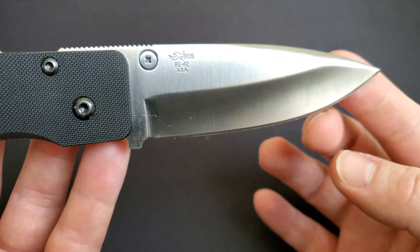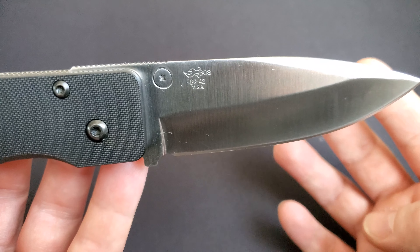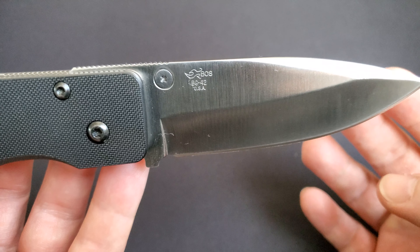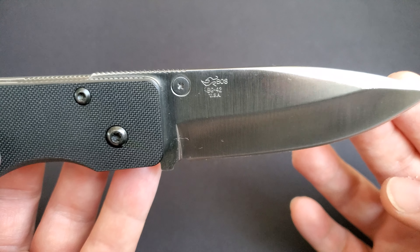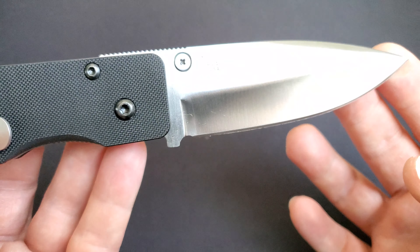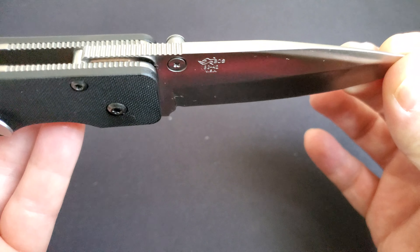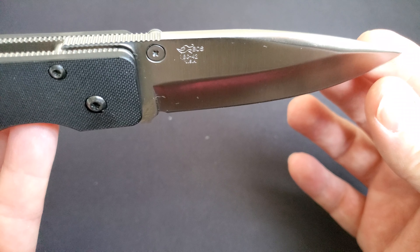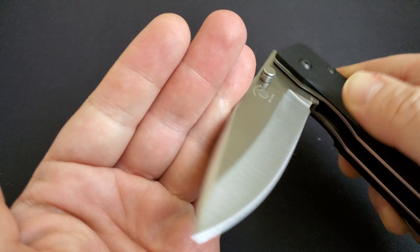Heat treated by Paul Bos, BG-42 steel has very high demand from the aerospace industry — fighter jet engine pivots and other engine components that must withstand a lot of pressure and abuse are made from BG-42. It still never made it to the mainstream knife market and was very rare, and over time it basically disappeared.